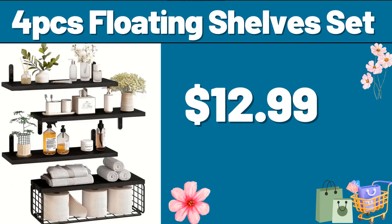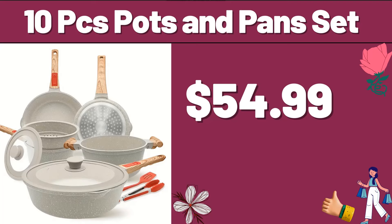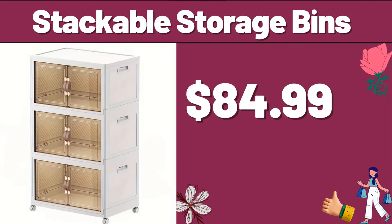4-PCS Floating Shelves Set, $12.99. Makeup Storage Box, $12.99. 10-PCS Pots and Pans Set, $54.99. Stackable Storage Bins, $84.99.